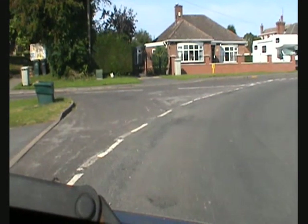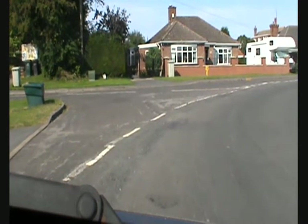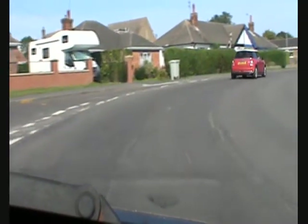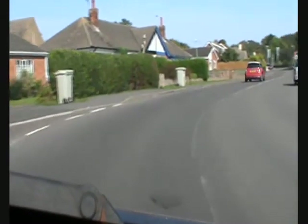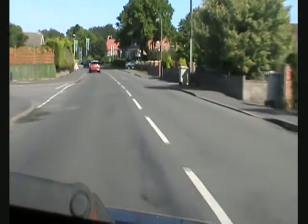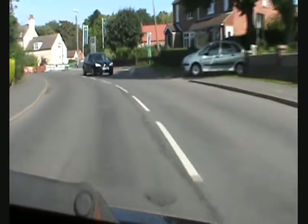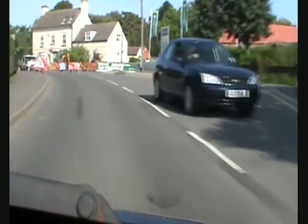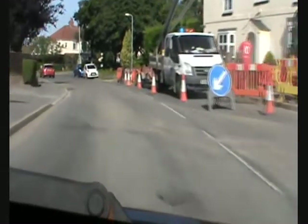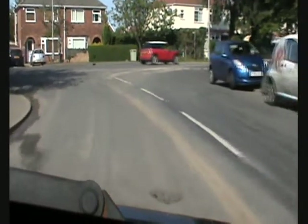Well, here we are in Haltony Clay and we are just about to set off to Cleethorpes. It's a lovely, sunny day, very warm, and I've got the camera just sat on the dashboard in the corner. It's a little bit clearer than last time because I didn't clean the window, but today the windows have been cleaned and it looks a lot brighter.